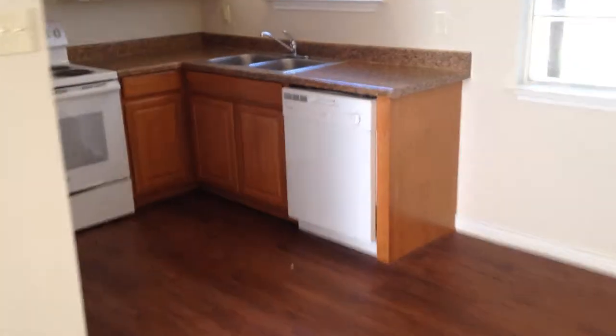As we walk inside, what you'll see is we have this wood-like flooring throughout. It's recently been painted, new light fixtures, new appliances.